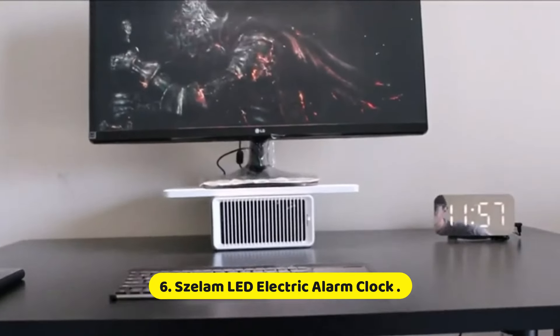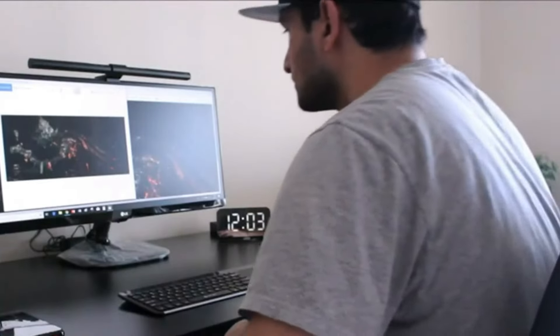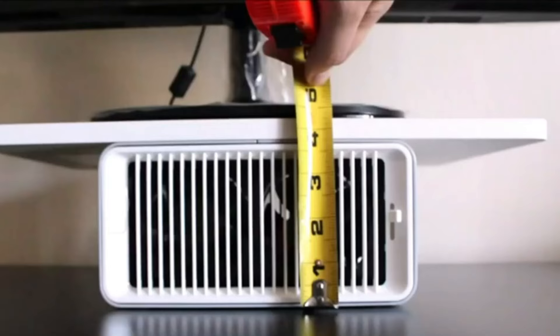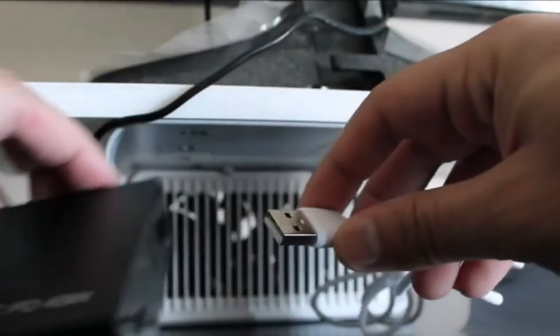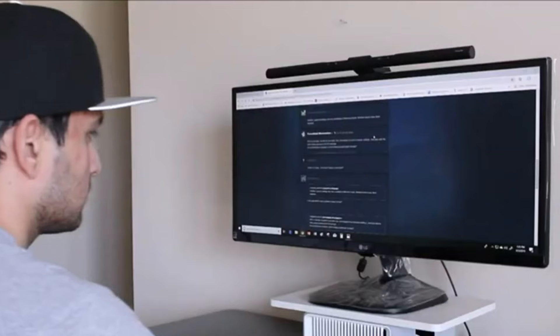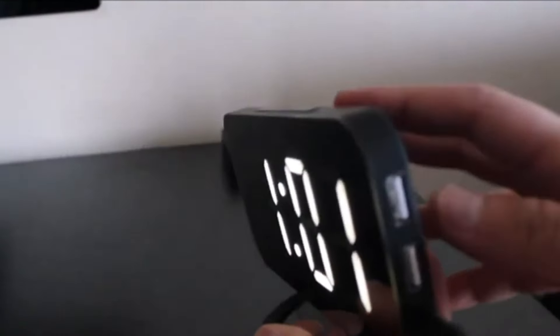Number 6: SHILUM LED Electric Alarm Clock. The SHILUM LED Electric Alarm Clock is a modern, versatile timepiece designed to blend functionality with contemporary aesthetics. Featuring a sleek LED display, this alarm clock is engineered to provide clear, easy-to-read time visibility even in low-light conditions. The bright, adjustable LED digits ensure that you can customize the brightness level to suit your preferences, reducing glare during nighttime use while ensuring clarity during the day.